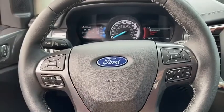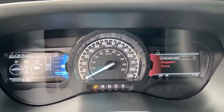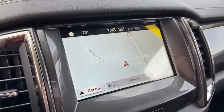Power windows, rear window defroster, electronic stability control, security system, fog lights, trip computer, heated front seats, compass, off-road package, overhead console.